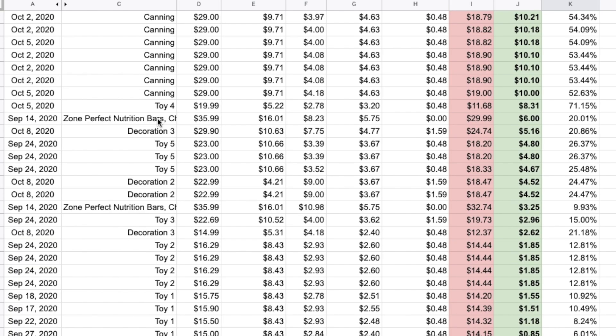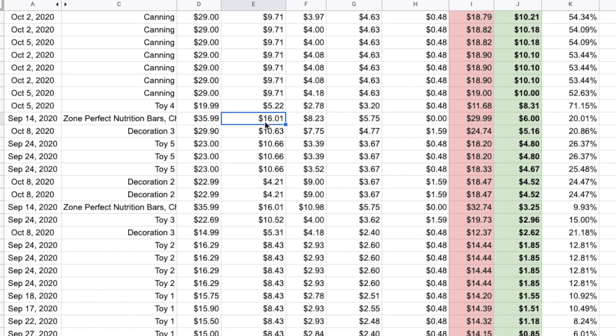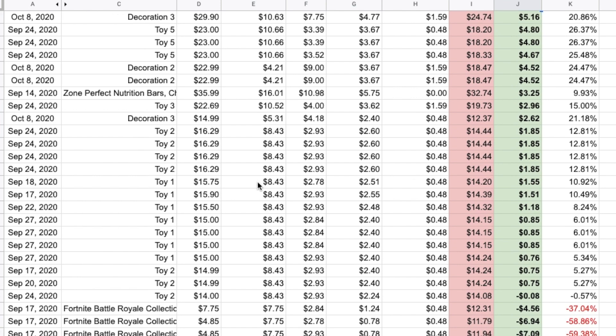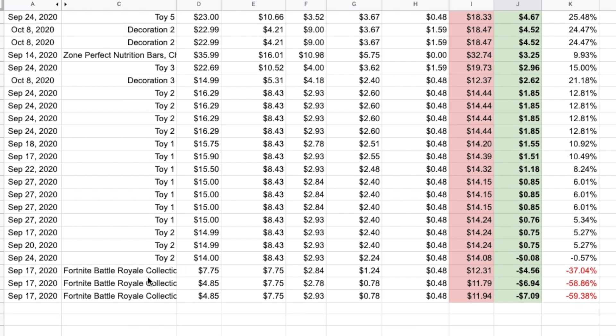Now I'll show you one of the items from early on when I was just trying to get orders. These are Zone Bars — a three-pack from Walmart. I sold them for $35.99; now the price is $50 but the rank is really high so they may not be selling. They cost me $16 — about $4.99 each — shipping was $8.23 priority, Amazon fees $5.75, zero packaging cost. All-in cost was $29.99 and I made $6. Not great, but it helped hit my order threshold.